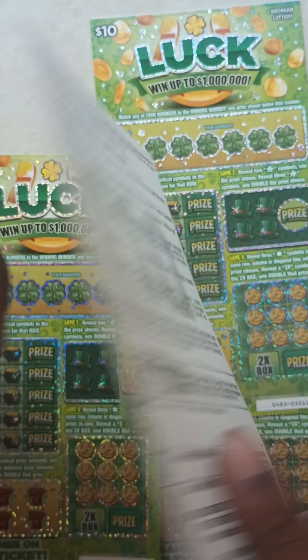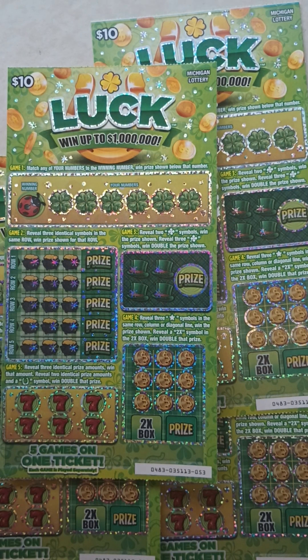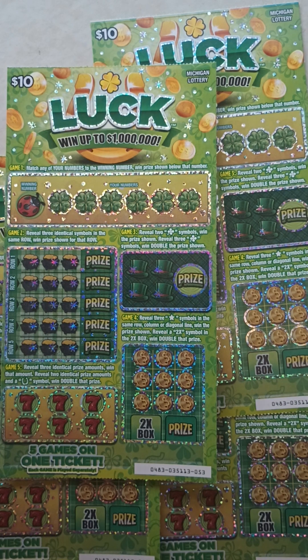The odds in this game are one in three point eighty. In game one, match any of your numbers to the winning number to win the prize shown. In game two, reveal three identical symbols in the same row to win the prize shown. In game three, reveal two clover symbols to win, or three clover symbols to double the prize. In game four, reveal three star symbols in the same row, column, or diagonal line to win, or reveal a 2x symbol in the 2x box to double that prize. In game five, reveal three identical prize amounts to win that amount, or two identical amounts with a horseshoe symbol to double that prize.